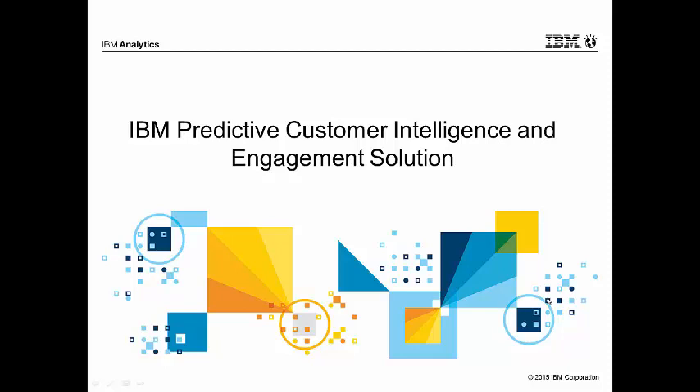Greetings, my name is Michelle Kelsey, and I'm going to be taking you through the IBM Predictive Customer Intelligence and Engagement Solution, complete with a demonstration of these products.